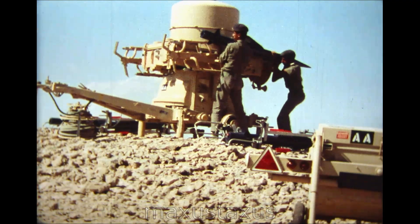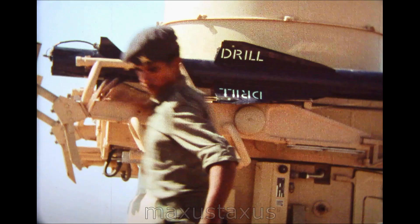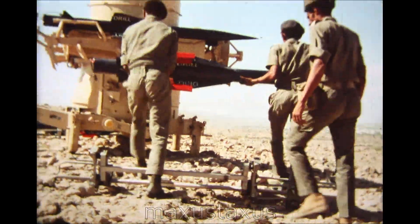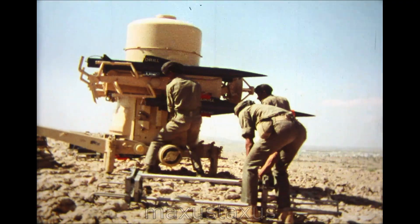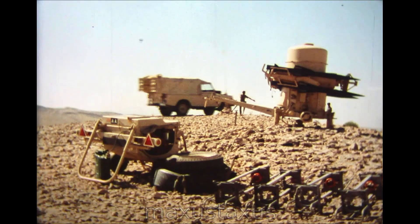The Rapier is a direct hit missile, the warhead exploding inside the enemy aircraft to cause massive structural damage. When the launcher is armed, the tracker is unloaded from the land rover, levelled and aligned with the launcher.